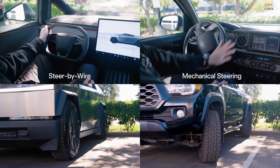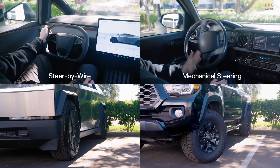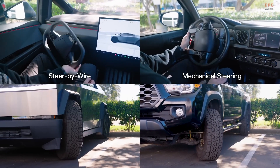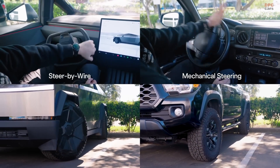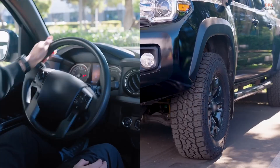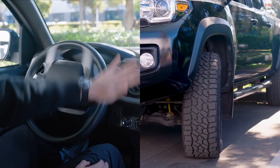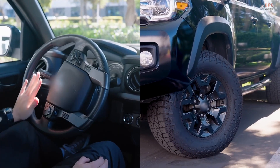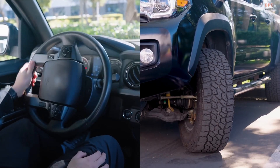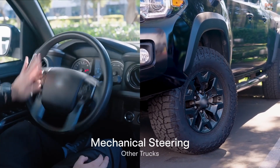The Tesla Cybertruck is bringing a game-changing approach to steering with its steer-by-wire system, eliminating the traditional mechanical connection between the steering wheel and the front wheels. Unlike conventional setups that use a physical steering column, Tesla's system relies on electronic sensors and actuators to interpret driver input and adjust wheel angles accordingly. This advanced setup allows for a highly adaptive steering experience.